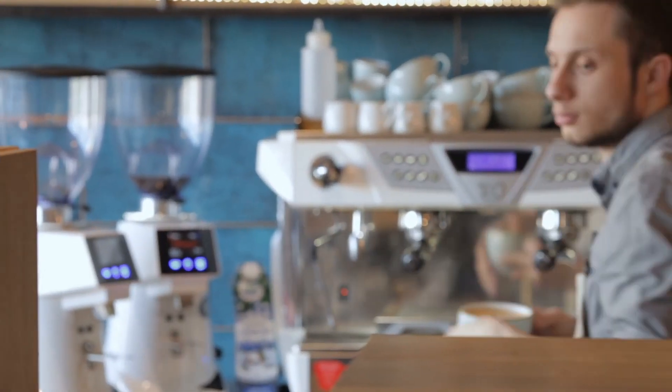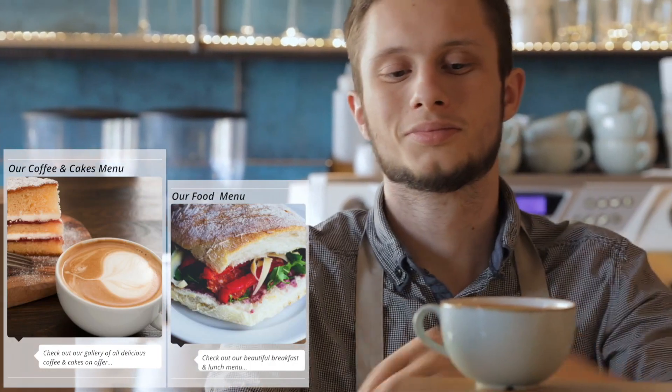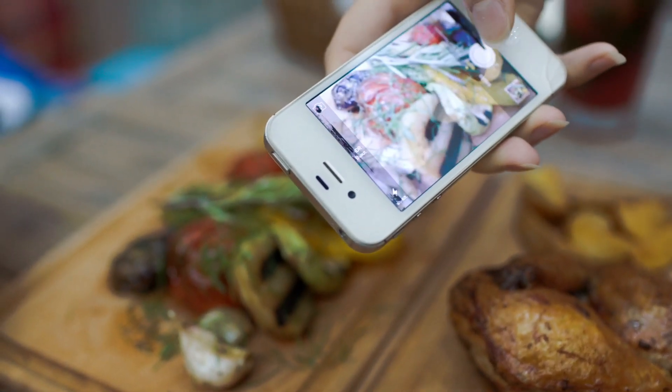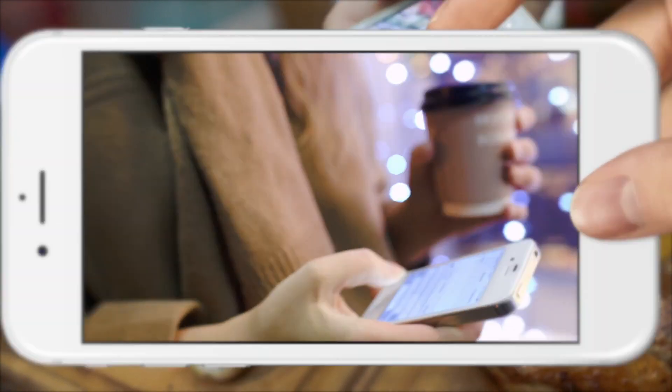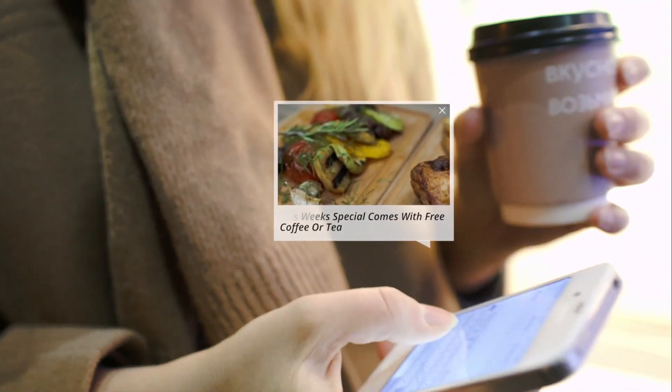With your own app you can easily show off your delicious menus and update and change it at any time. Do you have a daily special on that you want to let your customers know about? Well with a few simple clicks you can let your customers know about it with a stunning push notification sent directly to their phone.